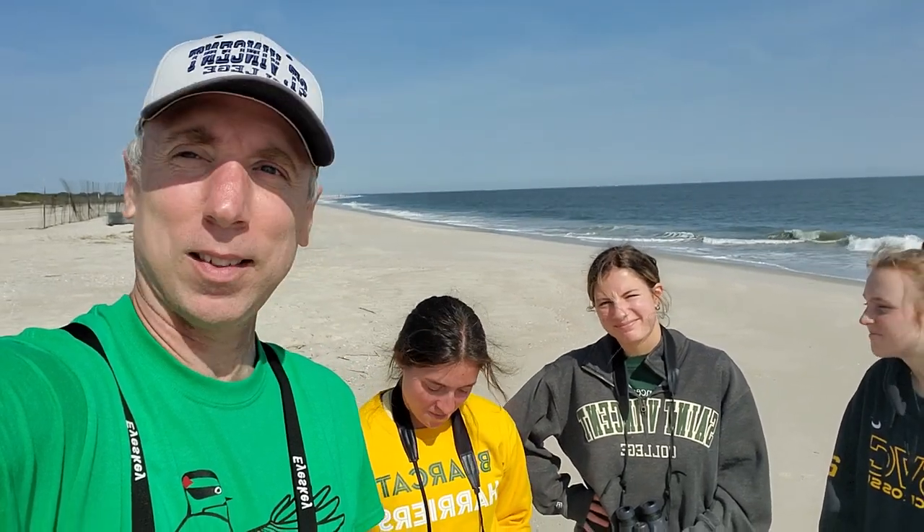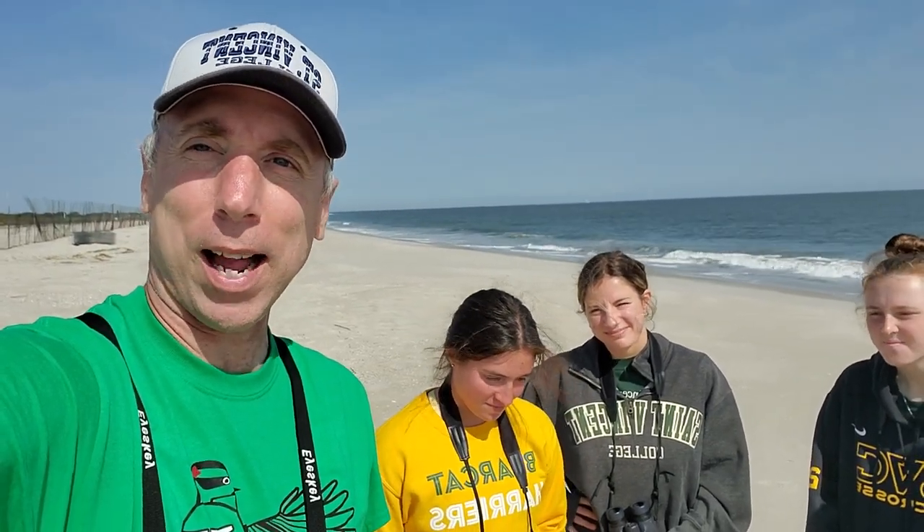St. Vincent College is going to be participating in the World Series of Birding in just a couple days, and we are taking them Thursday and Friday to scout out the locations here at Cape May. We are at the Meadows — it's a Nature Conservancy property. Back behind us of course is the ocean.